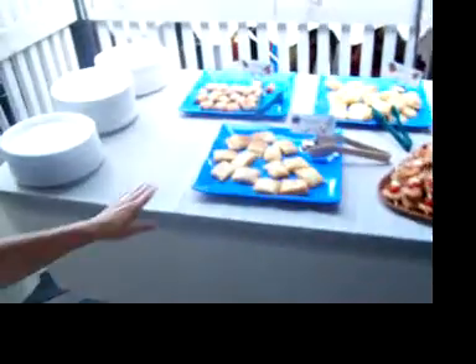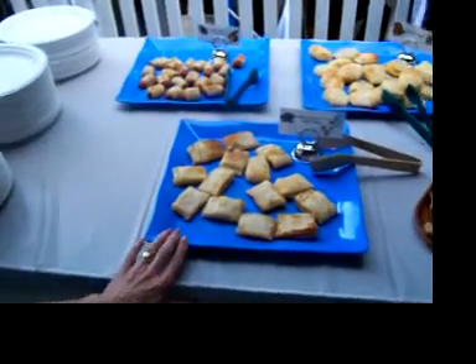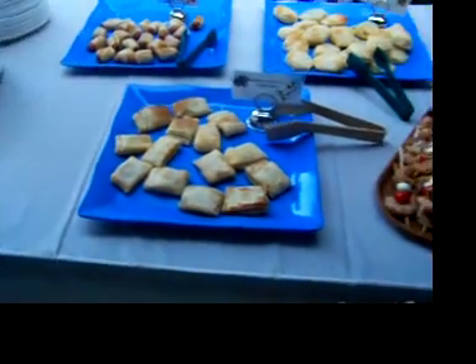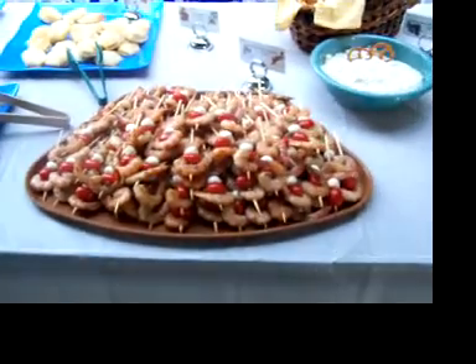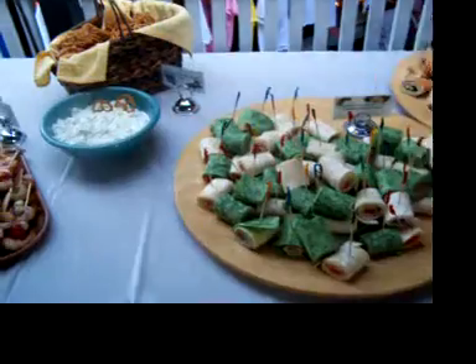We also have over here some little puff pastries filled with different kinds of things. Next to this we have some shrimp with little mozzarella balls and tomatoes and artichoke dip for pretzels.